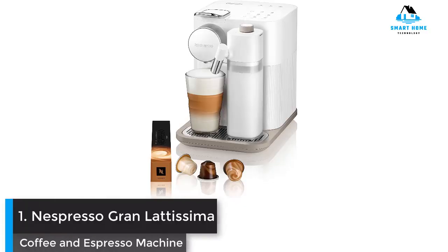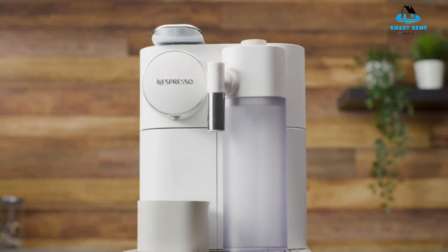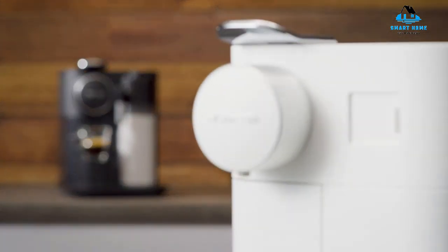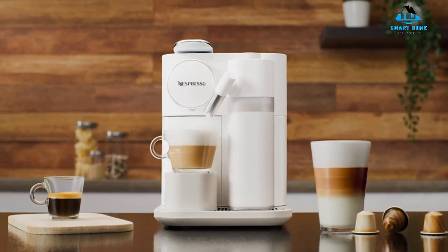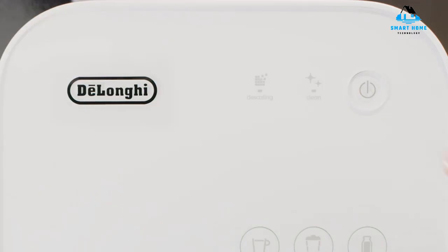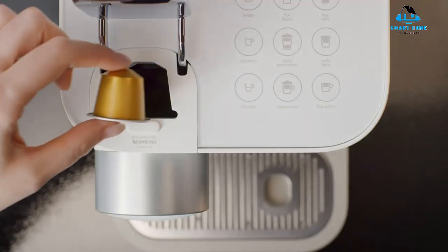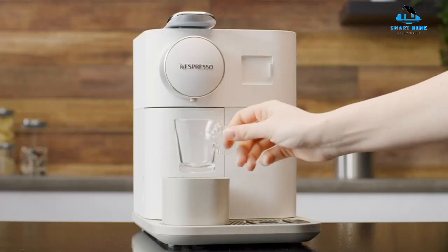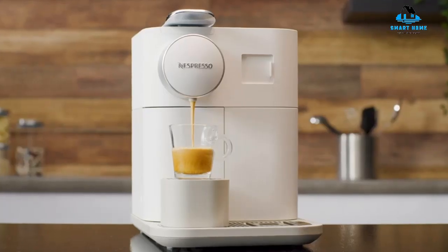Number 1: Nespresso Gran Lattissima Coffee and Espresso Machine. The Gran Lattissima takes Nespresso's signature one-touch brewing to the next level by offering an impressive nine drink options. Users can select a shot of espresso in three different sizes, or several milk-based drinks like lattes, cappuccinos, latte macchiatos, and flat whites. Reviewers praised its versatility and noted it's easy to tell what drink you're choosing because of the labeled buttons and LED display.